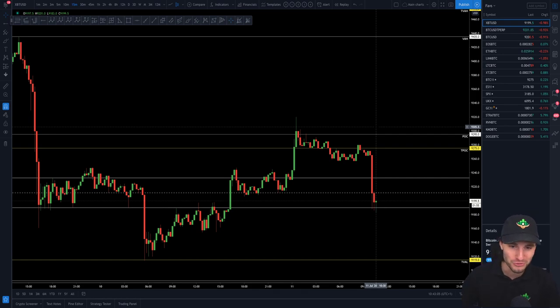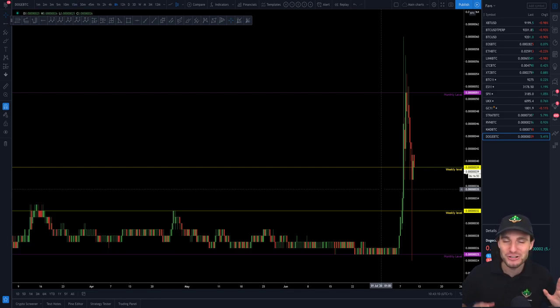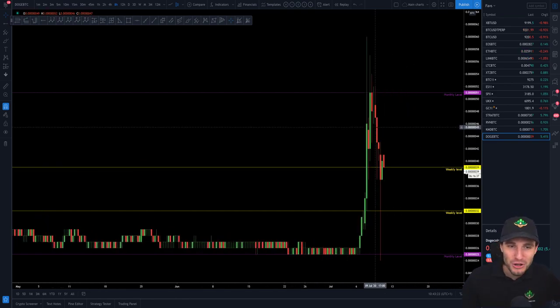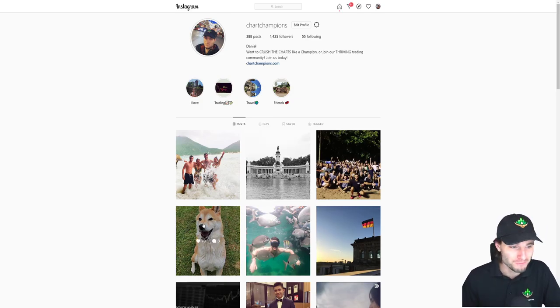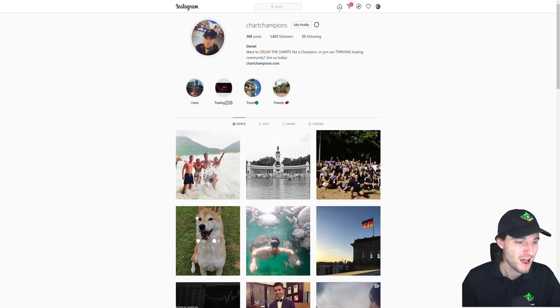I want to quickly go over Dogecoin here because Dogecoin is a funny altcoin. I believe we have got some technical levels here, but I think the difference between what you're going to see on technical analysis from other channels and my analysis on Dogecoin is really, really simple when it comes to Dogecoin. As you all know, the difference between other technical analysis and my technical analysis is that I do have a real life Doge. So you all know that this is Doge. She loves to see when Bitcoin is green. She loves to see Dogecoin even more in green.